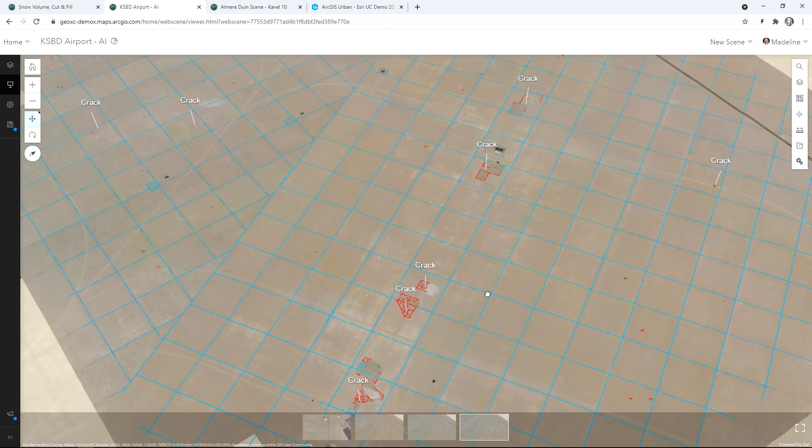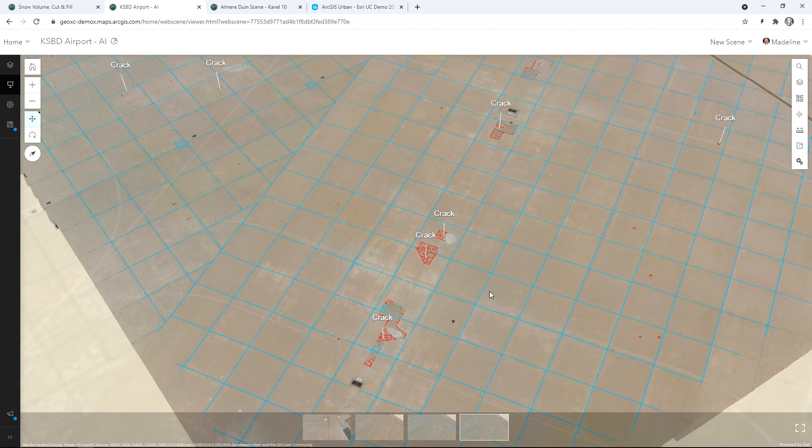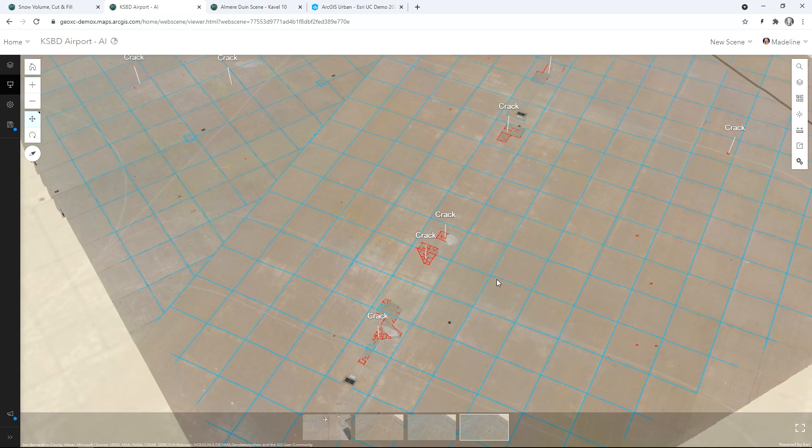By identifying these cracks in their early stages using drone operations and AI tools, the cost of repair can be dramatically reduced and safety enhanced. Switching gears, let's travel to the Netherlands and look at another example of reality capture, this time exploring a new development in the town of Elmira.